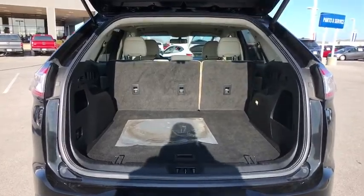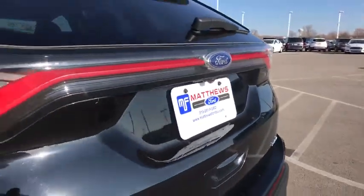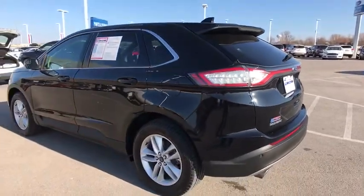Power steering. Adjustable steering wheel. Four wheel disc brakes. Floor mats. Cruise control. Keyless start.